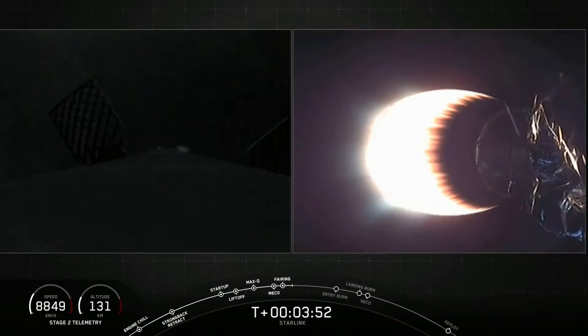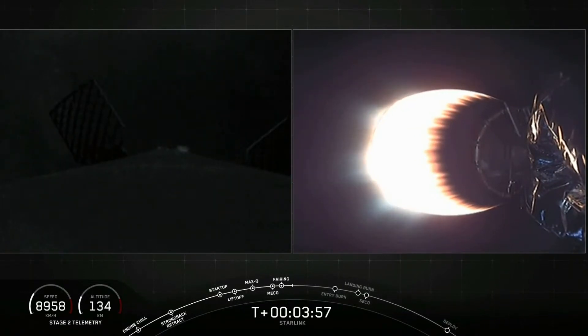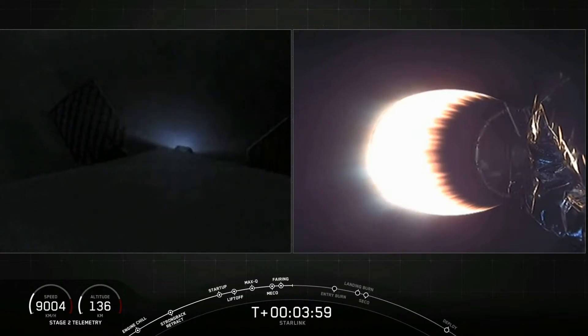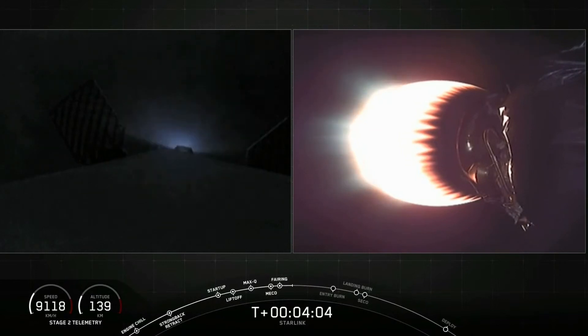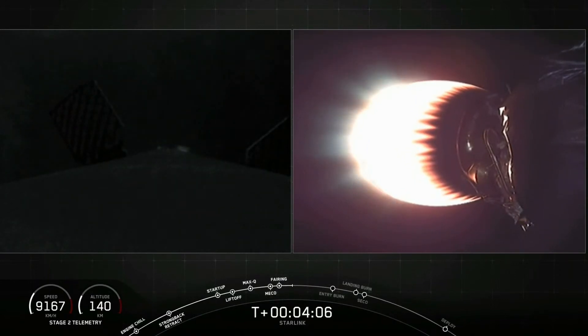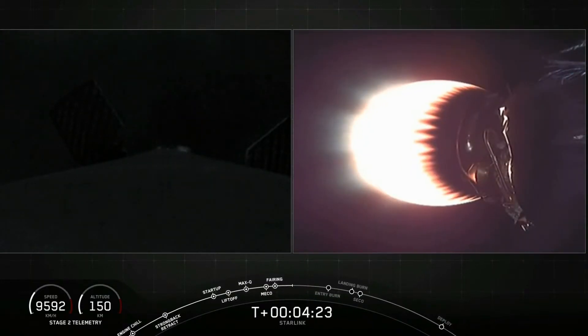Stage two still looking nominal — that is what you see on the right screen. Stage one is making its way back. As the first stage makes its way back to Earth, it will perform two burns: the first is the entry burn, where three of the nine M1D engines reignite to slow the vehicle down as it re-enters back into the upper part of the Earth's atmosphere.